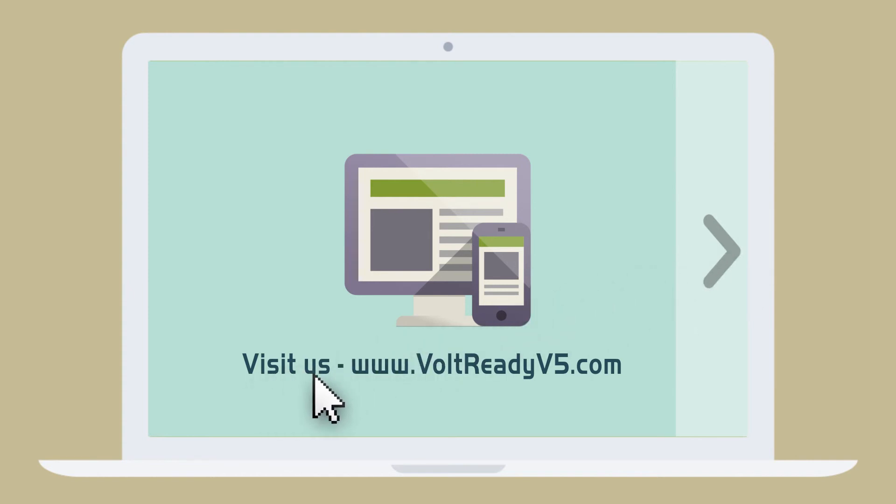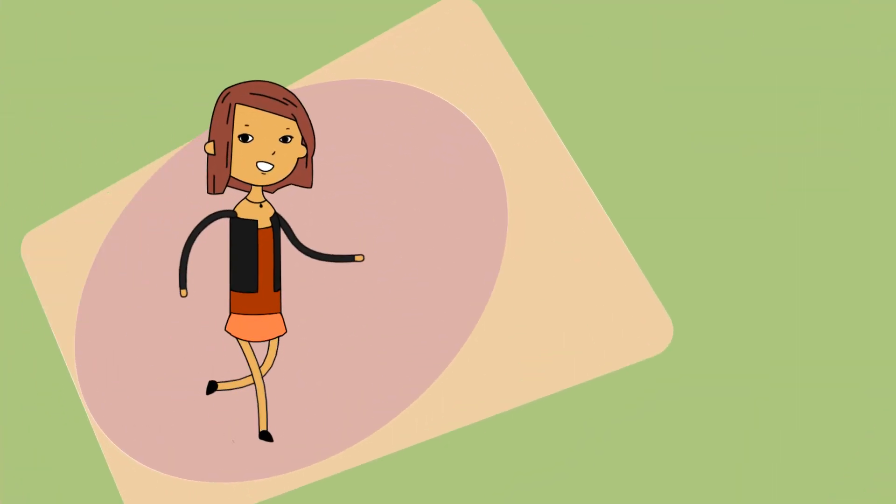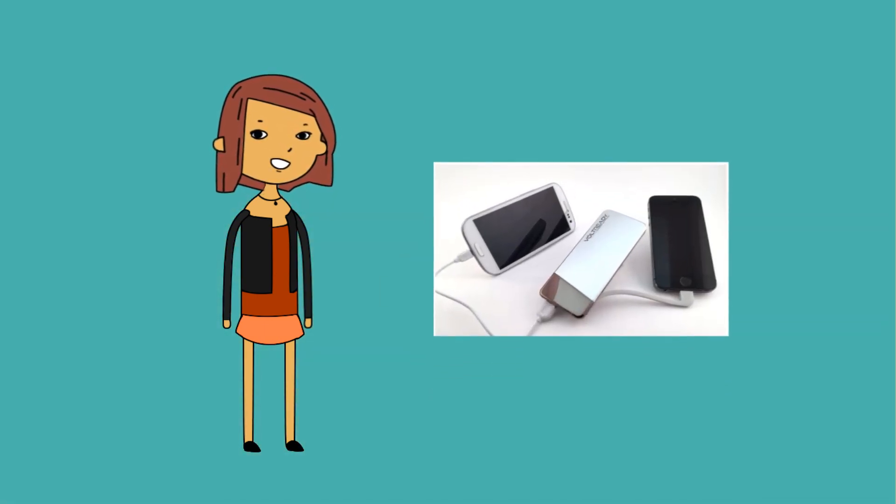Lucy completed the secure product checkout and got a great discount. All she has left to do is wait for her package to arrive at her doorstep. Now Lucy is a happy girl and is recommending Volt Battery Chargers to everyone she knows.